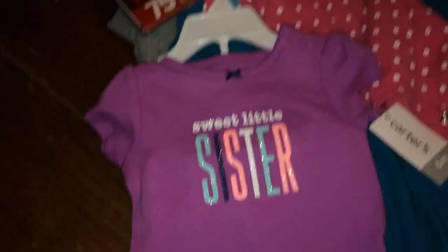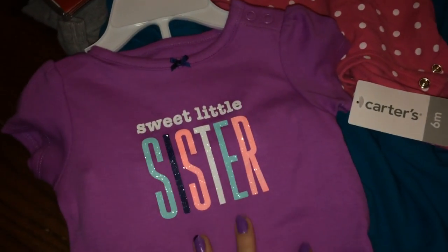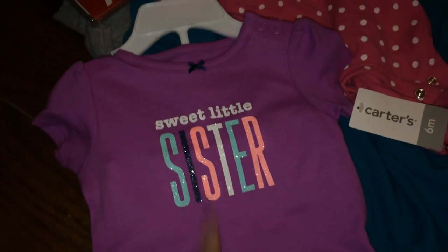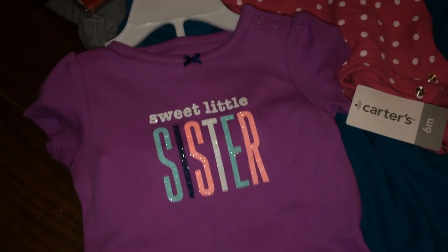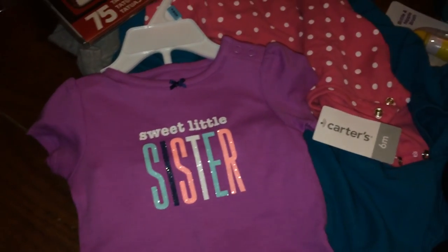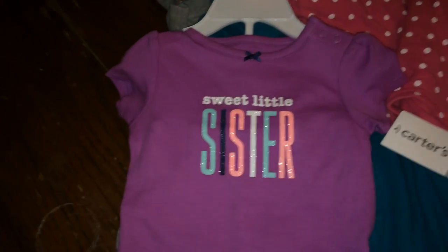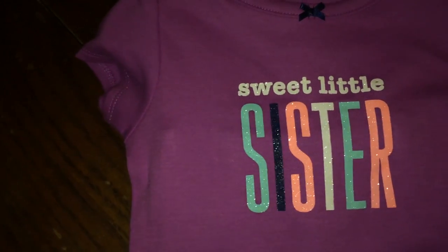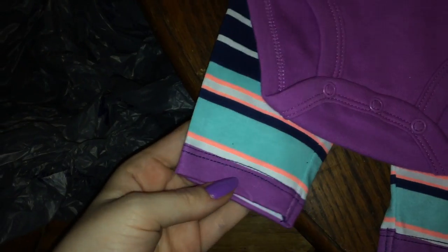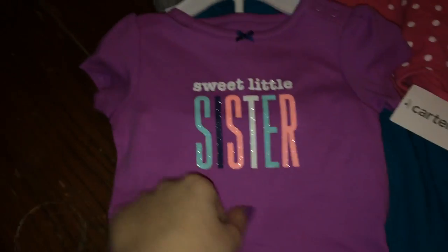I got Queenie this little outfit. I picked it up from Meijer in size six months because she's in between zero to three and three months right now, and three-month Carter's sleepers are what she can fit. I did want to get her stuff for summer because she doesn't have enough clothes. So I picked up this sweet little sister outfit — it's super cute. I love getting little sister stuff and she should be able to fit this when summer rolls around.